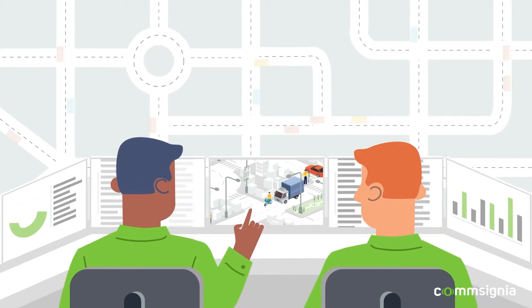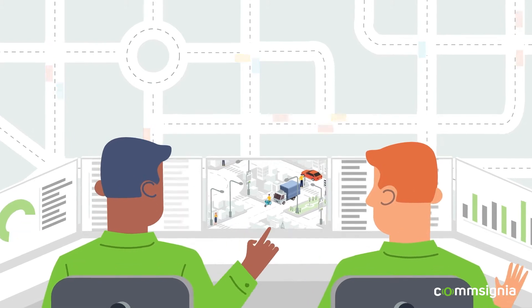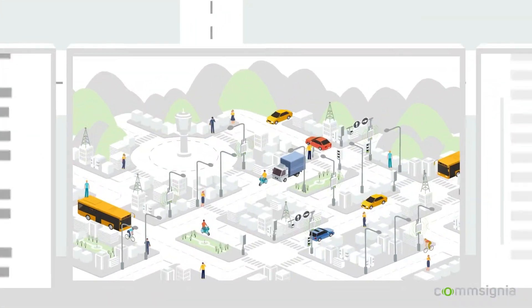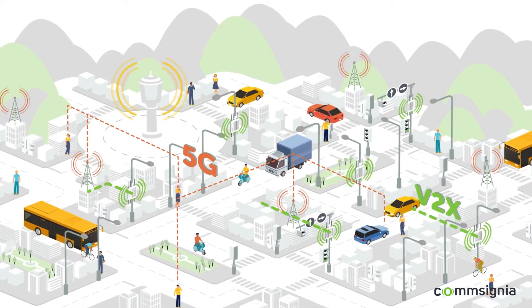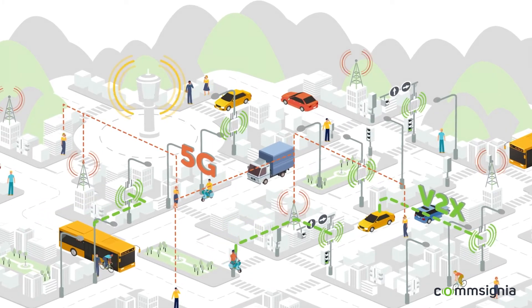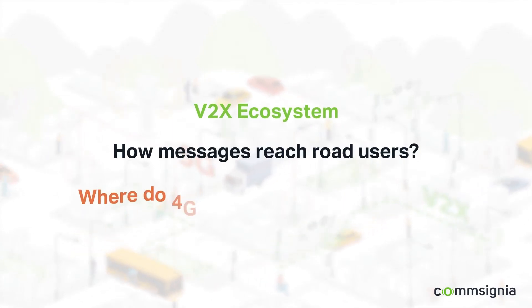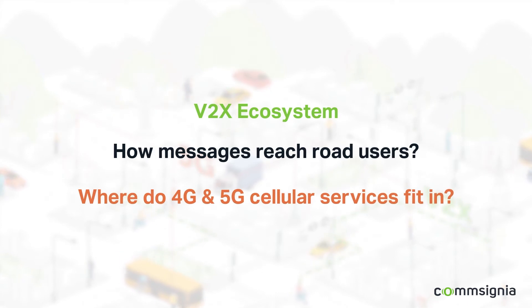As road infrastructure becomes digital, highway operators and cities are better able to manage traffic and prevent accidents. Everyone is talking about 5G and vehicle-to-everything, also known as V2X connections. In this video, we will show you the V2X ecosystem, how messages reach road users, and where 4G and 5G cellular services fit in.